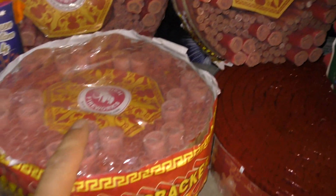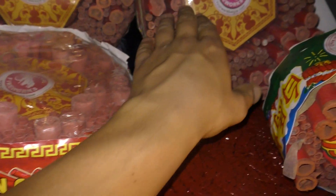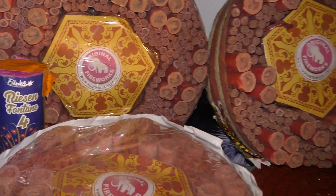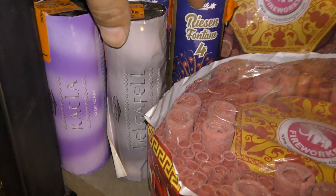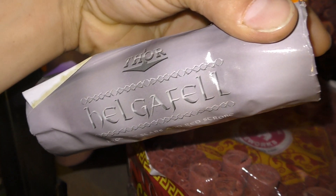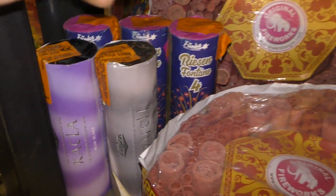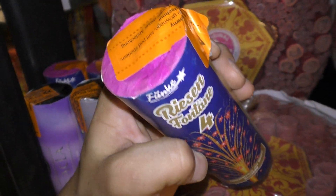Nog een rolletje. Ik denk dat dit dan de 5k is. Of dit is een 10k. En dit is een 20k volgens mij. Zo'n indruk heb ik. Torfonteintjes.